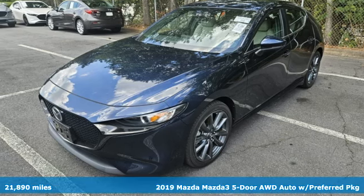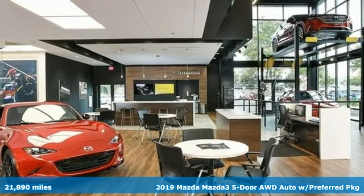Here's a 2019 Mazda 3 5-door. For all the things that drive you, there's Mazda.